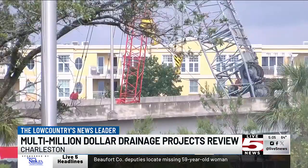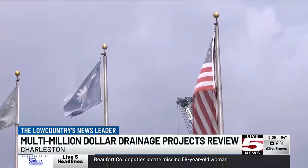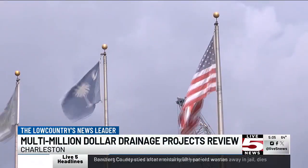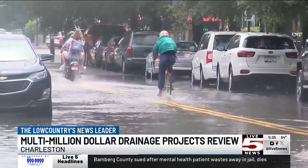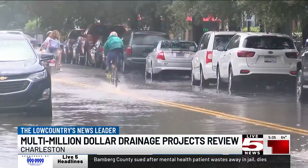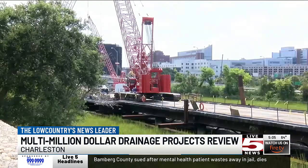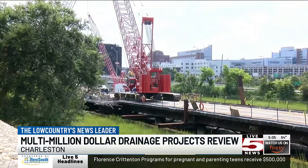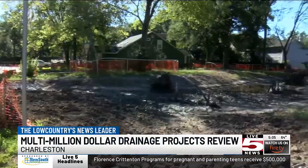The Spring Fishburn Drainage Project is along what's also known as the Crosstown or Septima Clark Parkway. It's been in the works for years and has long been a nearly $200 million plan. Tonight, what Council is reviewing is a contract for the final phase of work, where teams will install a water pump to help the underground drainage system flush out flood water downtown even faster than it currently flows using gravity.